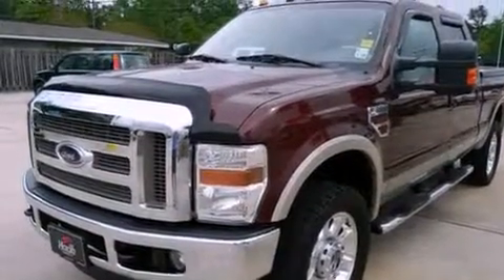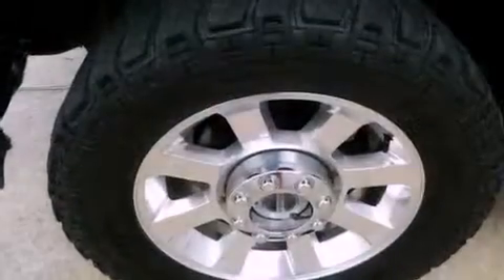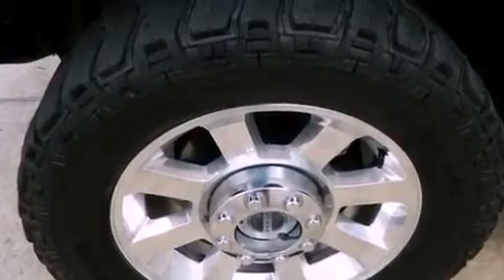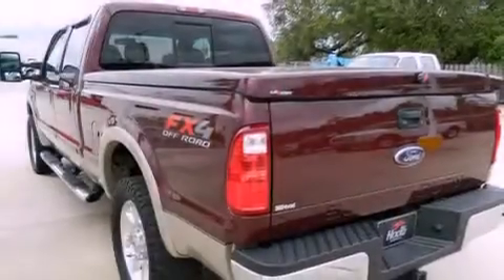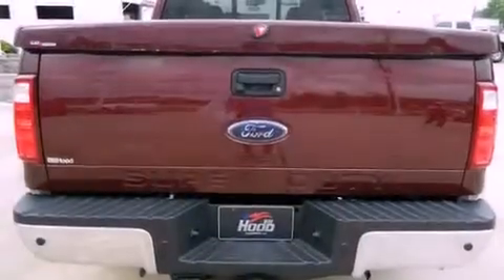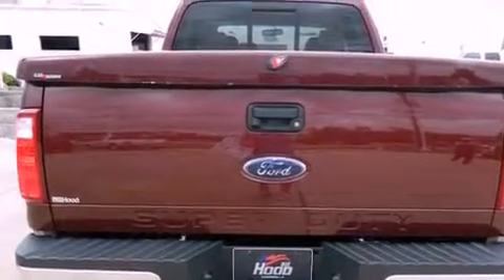Features include heated seats, a navigation system, alloy wheels, an MP3 CD changer, leather seats, fog lamps, tinted glass, traction control, air conditioning, and a sunroof that enables you to fill the cabin with fresh air at the push of a button.